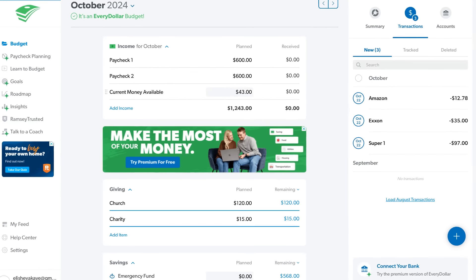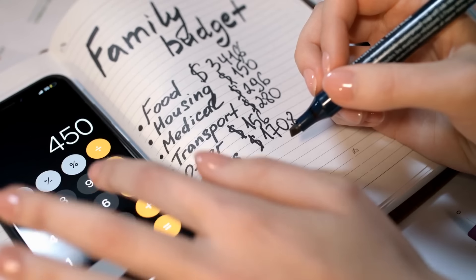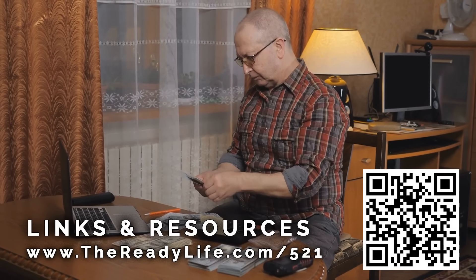Our favorite budgeting app is EveryDollar — you can track all your expenses, income, sinking funds, and watch your emergency fund slowly grow. I've used both the free and paid versions for years; it's been a game changer. We're in control of our money instead of it being in control of us. That's it — three simple steps to start managing your finances and prepare for any emergency: make a budget, build your emergency fund, and set up sinking funds. None of this is complicated, but it does take consistency. The best time to start is right now.